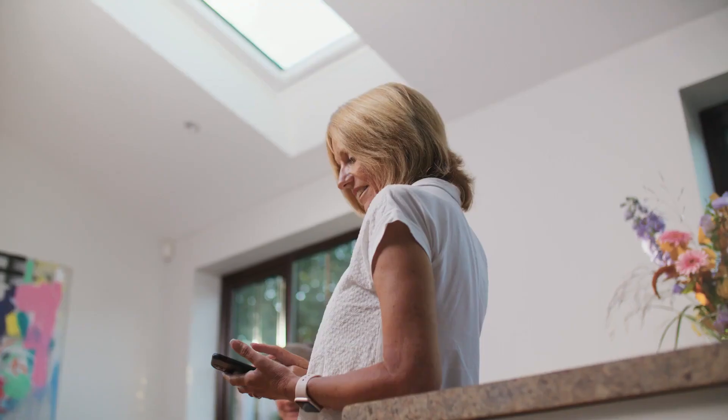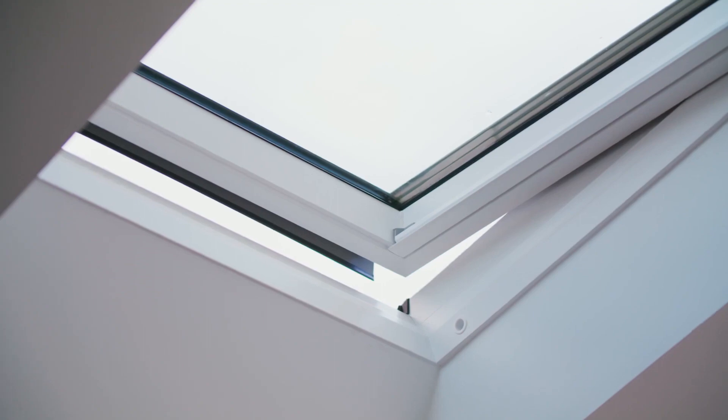We've actually already recommended the Velux low-pitched roof window to a couple of people who've commented on how much light it's brought in and are thinking of having some work done. No hesitation in recommending them at all. We're really happy with it — very happy.